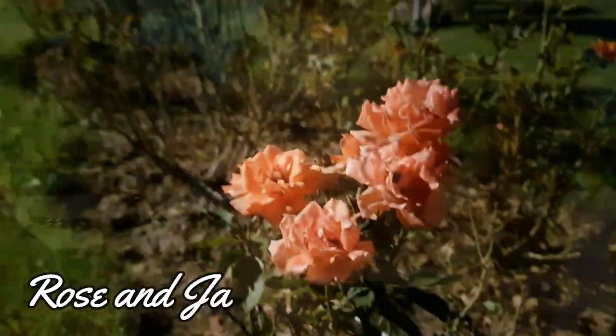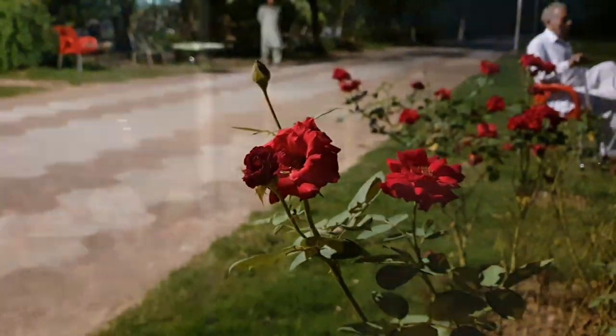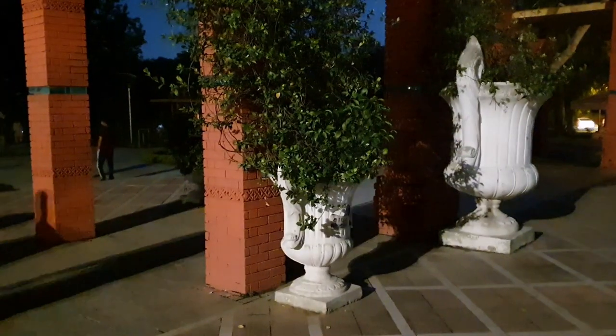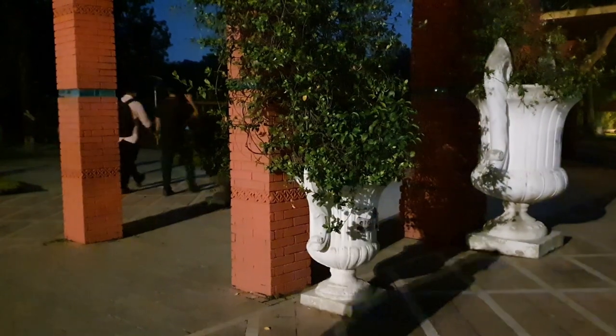We just came over to the Rose and Jasmine Park. It took quite a long time to get here, so it got a bit dark. We can still see some roses and the park itself and hear the cricket sounds.